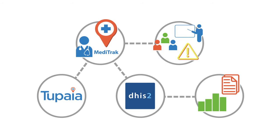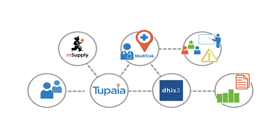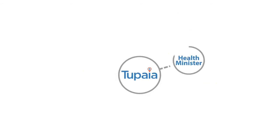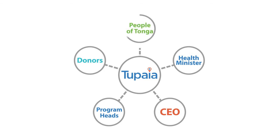Most people though will access the information they need through tapia.org. Data from DHIS2, mSupply, Meditrack and other sources will flow into Tapia. Tapia.org is a secure, password-protected, integrated platform. It's the source of information for people ranging from the Health Minister and CEO to program heads, donors and other stakeholders, including the people of Tonga.